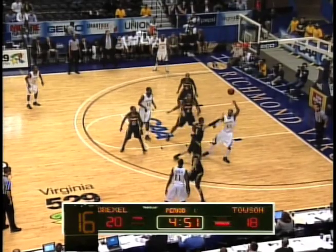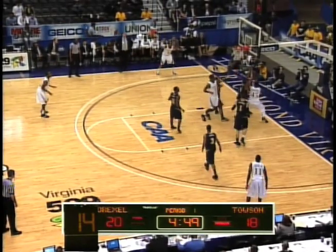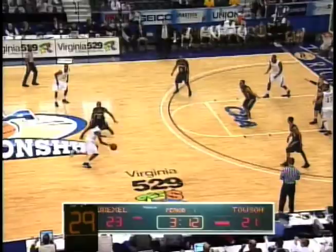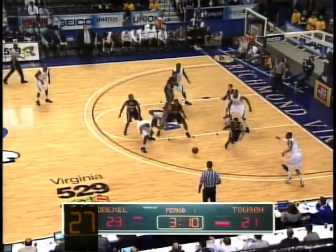Nice day so far for Drexel. Givens with the ball, dishes outside to Fouts for a three point shot — that one falls in and Drexel want to win this game. They now trail by two, 23-21.